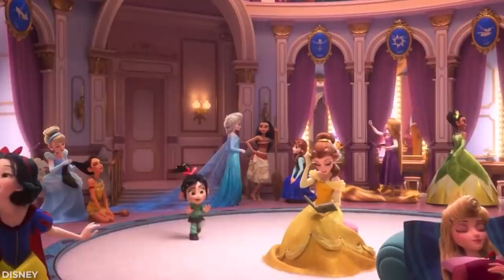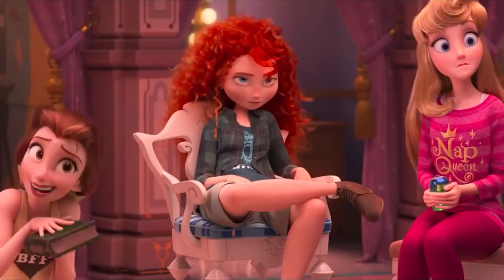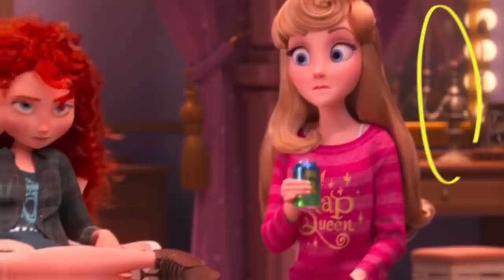During the memorable scene where Vanellope meets all the Disney princesses while visiting Oh My Disney, there are plenty of hidden details. One of those is located on the vanity table behind Aurora, where you'll notice Ariel's candlestick and a box of thingamabobs. She's got 20 of those, you know.